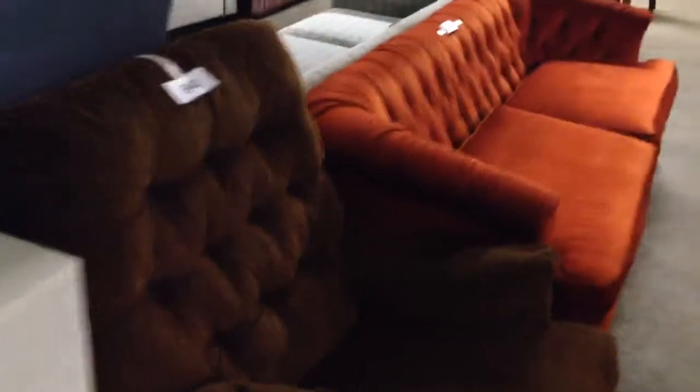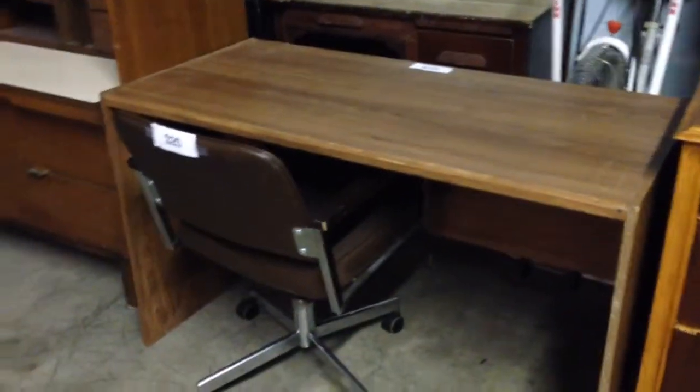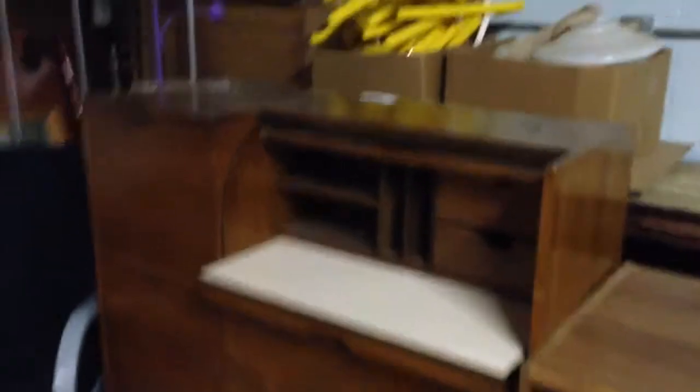$30 for the dresser. $40 for the chair. $80 for the couch. $55 for the dresser. $20 for this rack. $40 for the desk. $35 and $30. $15 for the rack. $55 for the dresser. $35, $60. $35 and $20 for the chair. $45.